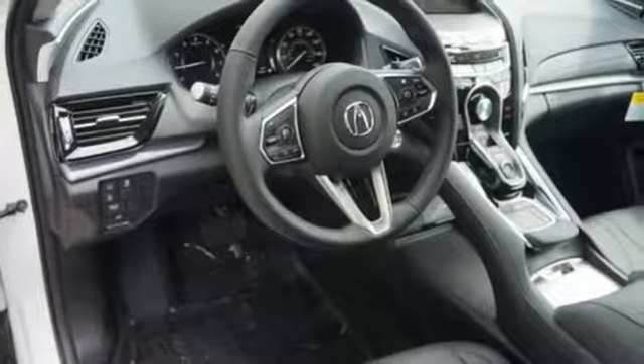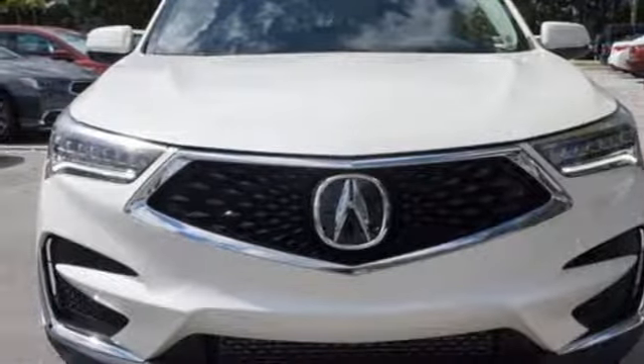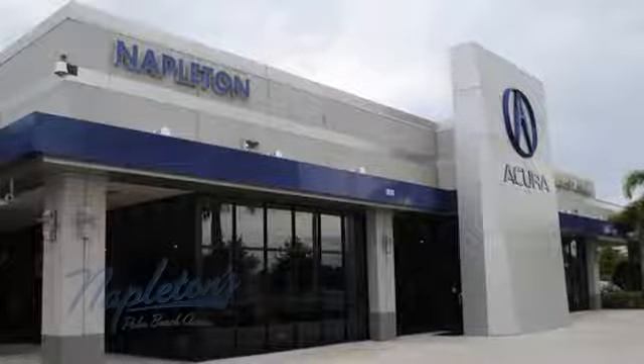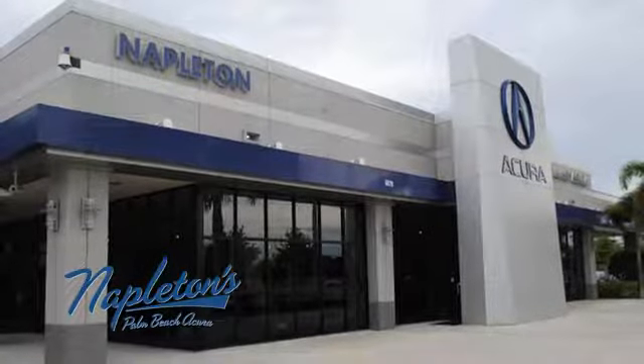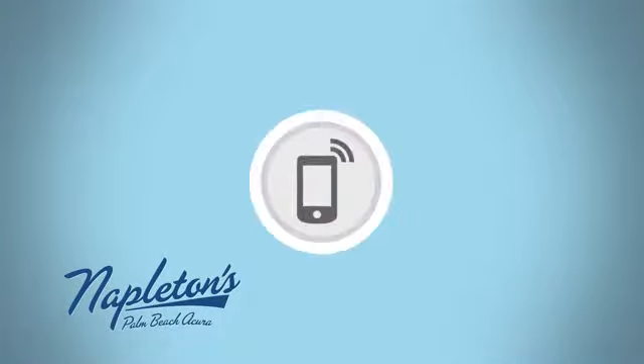They say a journey begins with one step. In this case, it begins with a test drive. Start your next adventure today. It's easy to see why Napleton's Palm Beach Acura is your trusted source for Acura vehicles. Call, click, or stop in today.